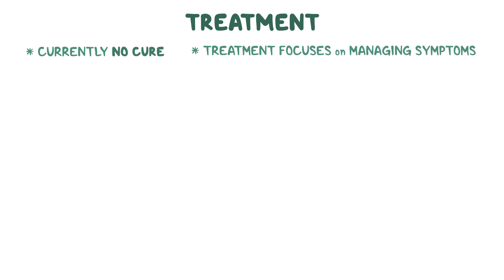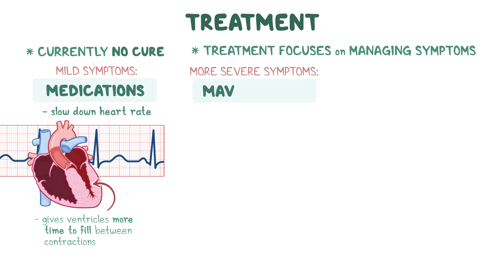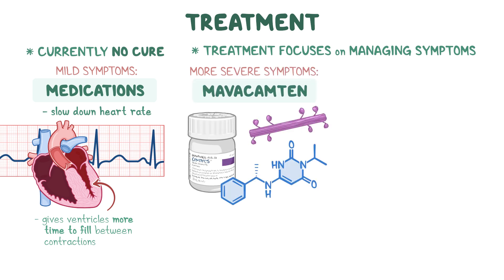There is currently no cure for obstructive hypertrophic cardiomyopathy, and treatment focuses on managing the symptoms. In mild cases, treatment may include medications that slow down the heart rate, which gives the ventricles more time to fill between contractions. Individuals with more severe symptoms may benefit from a novel treatment called mavacamten, which targets the underlying cause of the disease, acting by allowing the heart muscle to relax and use energy more efficiently.